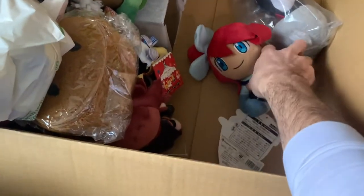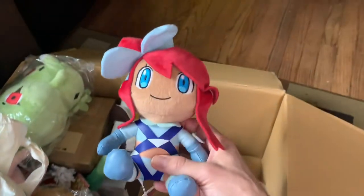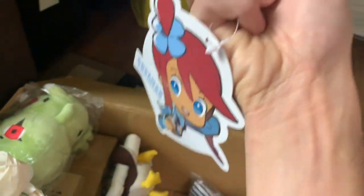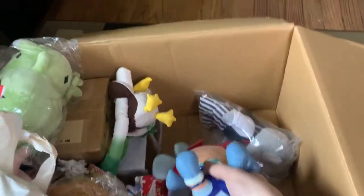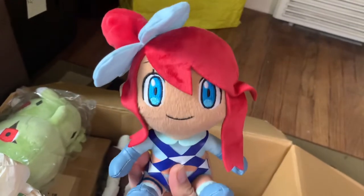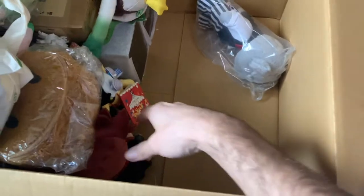I had one of these but sold it already. I forget her name — I think it's from that online Pokemon series. I'll have to look it up and post the info online.